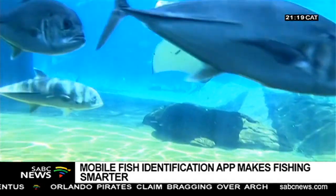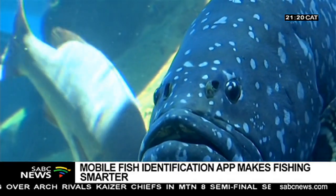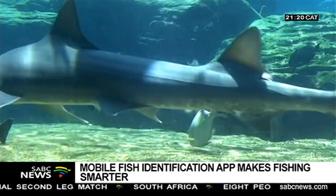All proceeds from the app go towards the Institute's cooperative fish tagging project, which allows scientists to learn critical information about South Africa's linefish species. Minosh Nepali, SABC News, Durban.